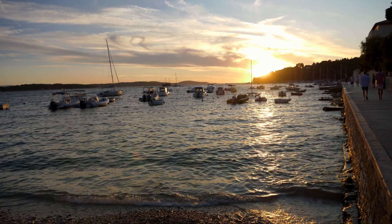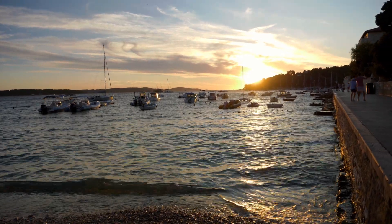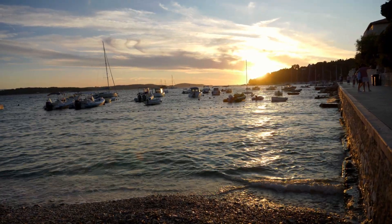We just got into Hvar town after a long trip trying to catch the boat — I would have filmed it but I didn't have enough hands to carry everything. We arrived just in time for the sunset; it's beautiful here. We're going to walk around a little bit tonight just to get a feel for the town, and tomorrow we'll check everything out. I notice I have a very bad sunburn from today, so I'm going to try to heal that tonight.